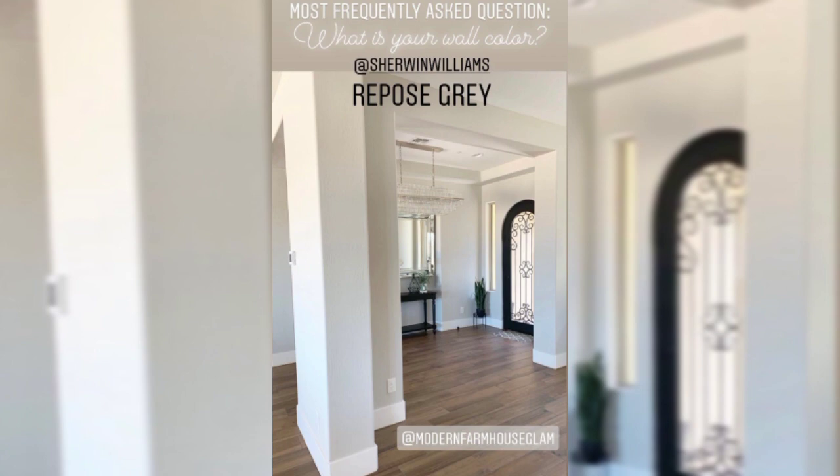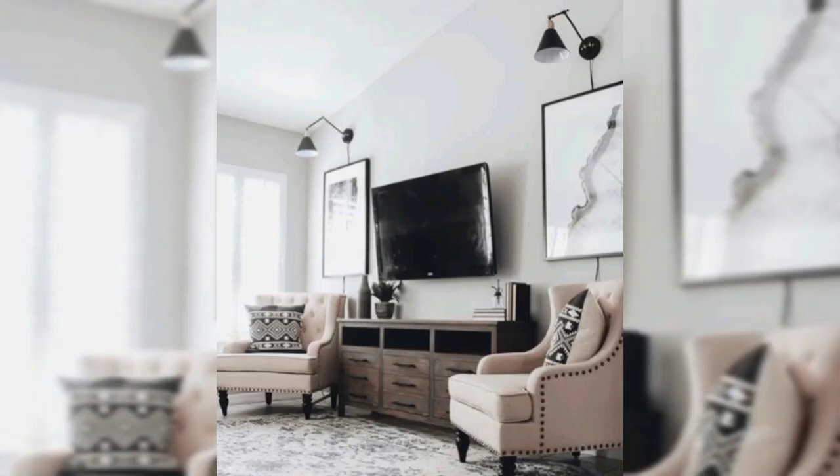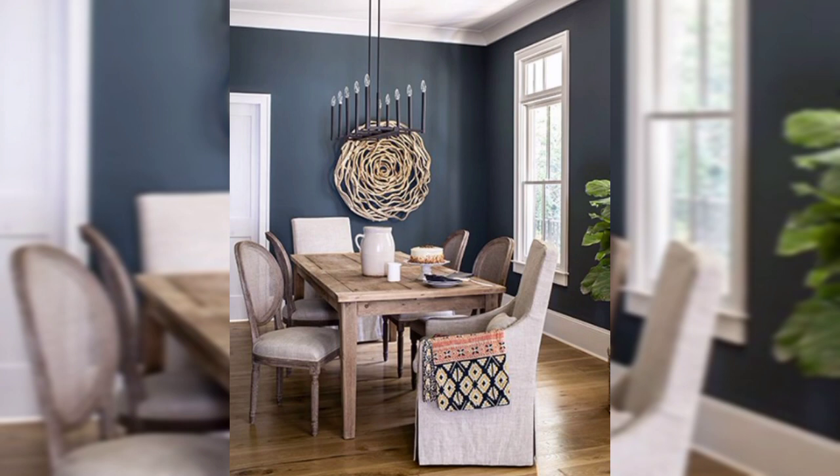For the kitchen walls, to create contrast, choose a darker neutral tone like Benjamin Moore Edgecomb Gray or Sherwin-Williams Repose Gray.